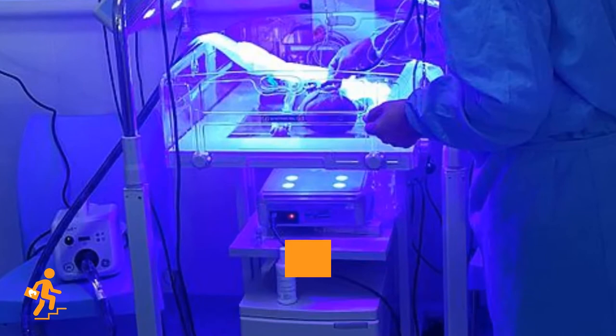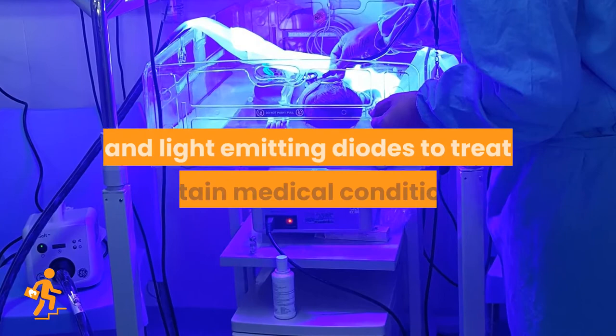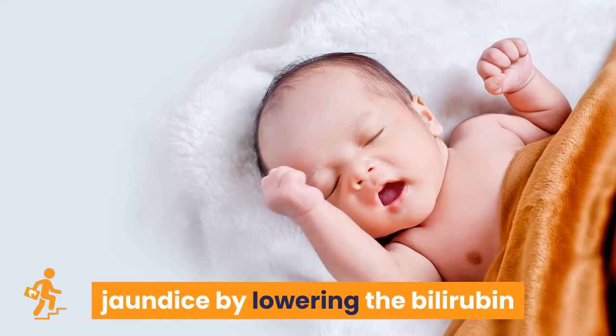It is a type of medical treatment that involves exposure to fluorescent light bulbs or other sources of light, like halogen light, sunlight, and light-emitting diodes, to treat certain medical conditions. Phototherapy is used to treat newborn jaundice by lowering the bilirubin levels in the baby's blood through a process called photo-oxidation.